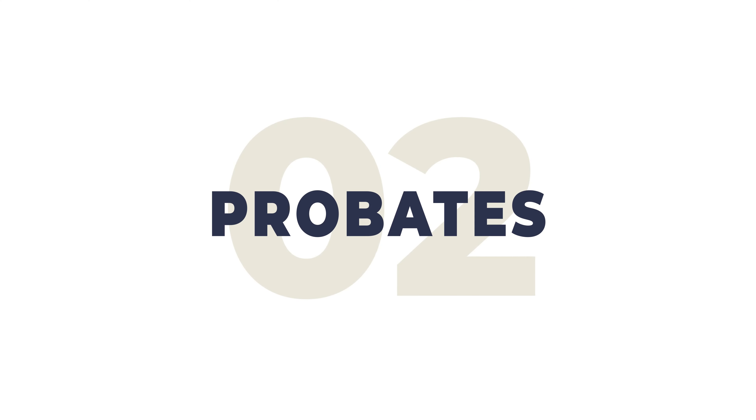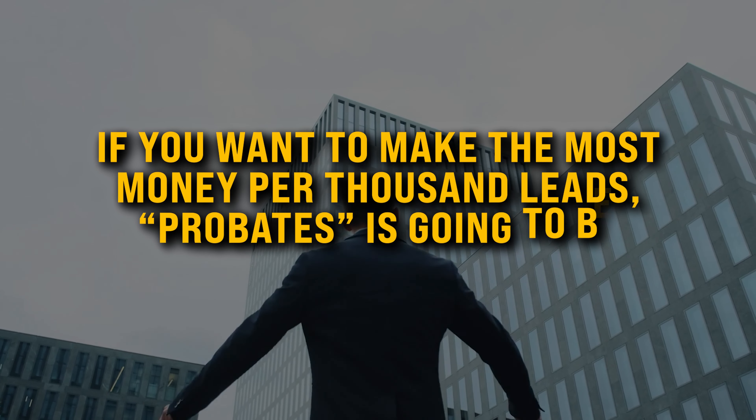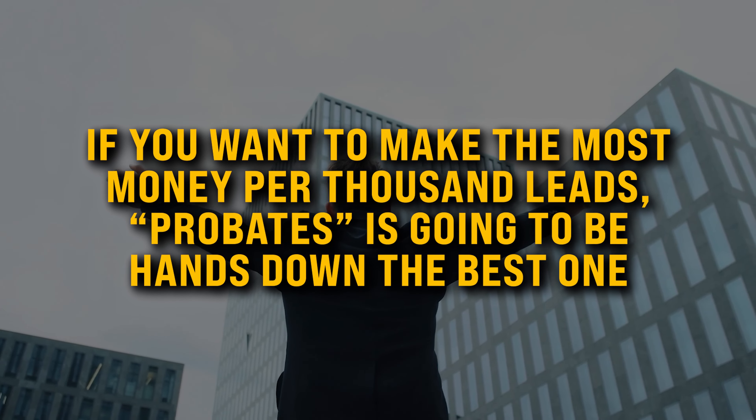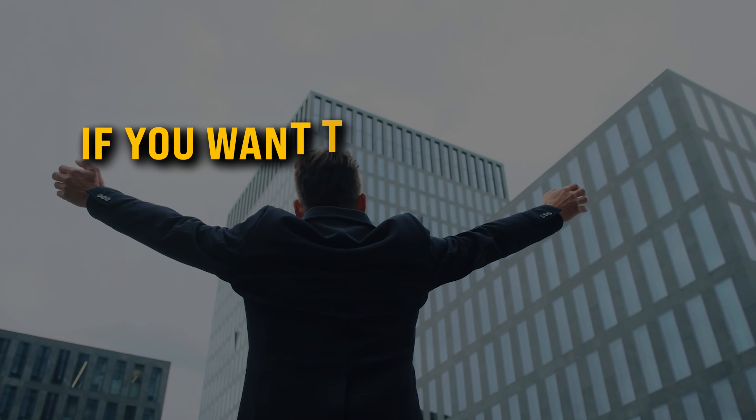List number two: probates. Pound for pound, I've said this a million times — if you want to make the most money per thousand leads, probates is hands down the best. Number one, there's a ton of motivation. Number two, most wholesalers find it a tough list to pull, so they're not willing to do it. And because they're not willing to pull it, you can profit like crazy.